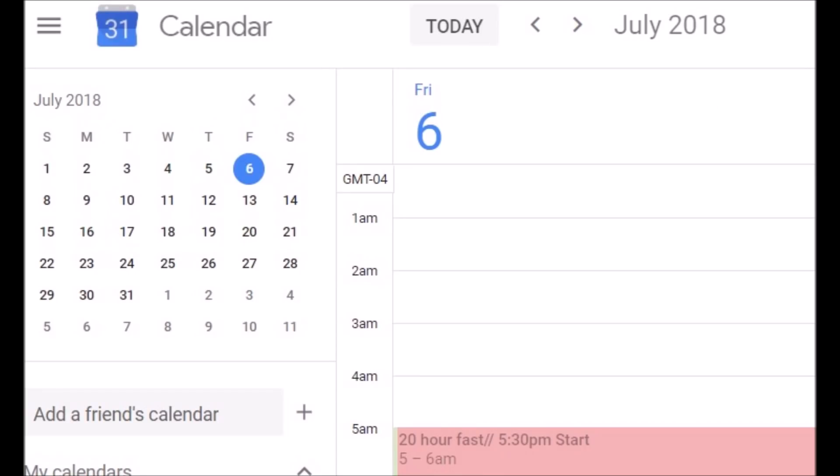For example, yesterday I started my fasting time at 6:30 p.m. and I fasted for 20 hours. So in my little app — let me show you — that's what it looked like on my phone: 20 hours of fasting, start time 6 p.m. It was really easy today when I wanted to do a 20-hour fast to know that I would end and break my fast at 2 p.m., based on yesterday's times. There are a lot of apps out there, but for security reasons I get a little nervous typing all my information in, so it's really simple to use Google Calendar.